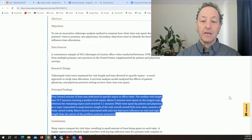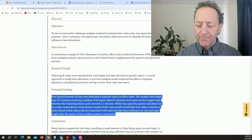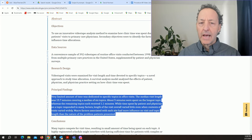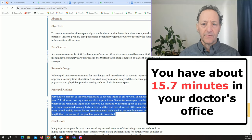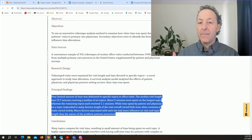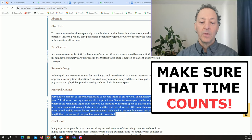The second key point — and these links I'm sharing are up on the screen — is that according to reliable sources, you have about 15.7 minutes in your doctor's office with a primary care. And the primary care, in large part, influences your ability to get your disability benefits and keep them. So you need to make sure that time counts.